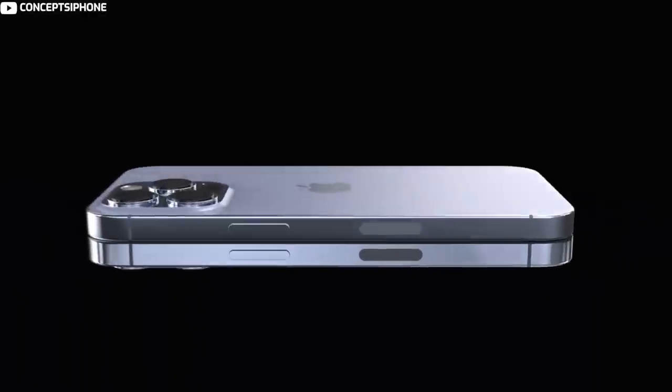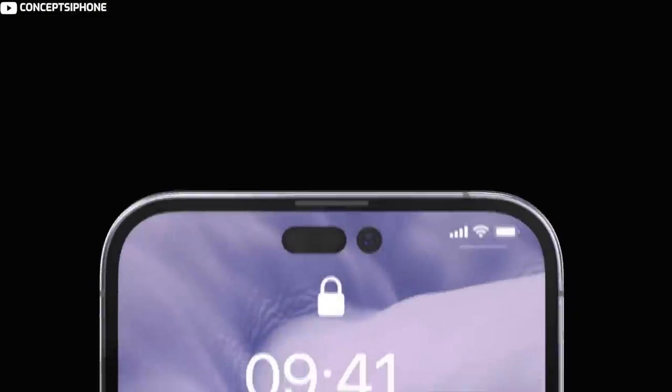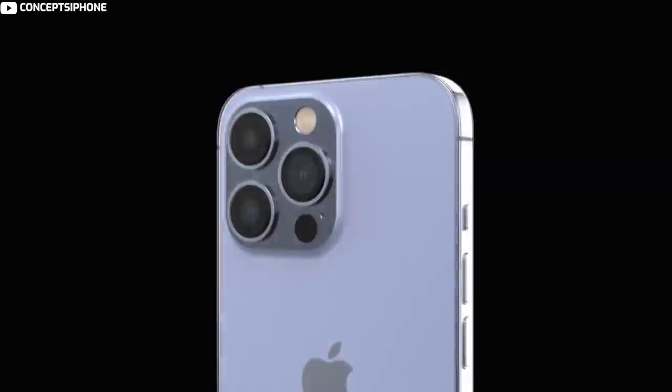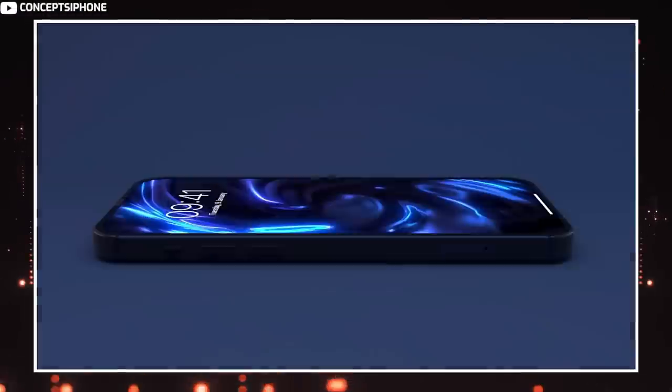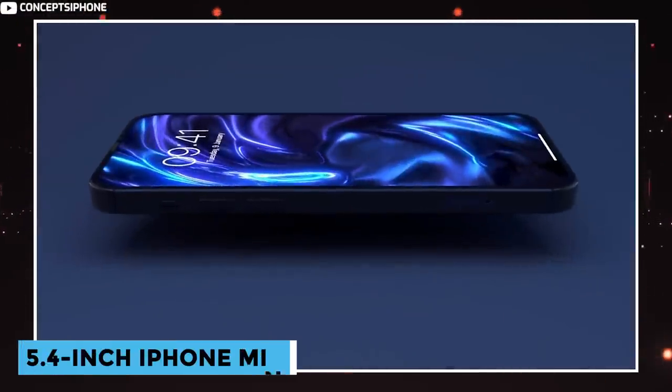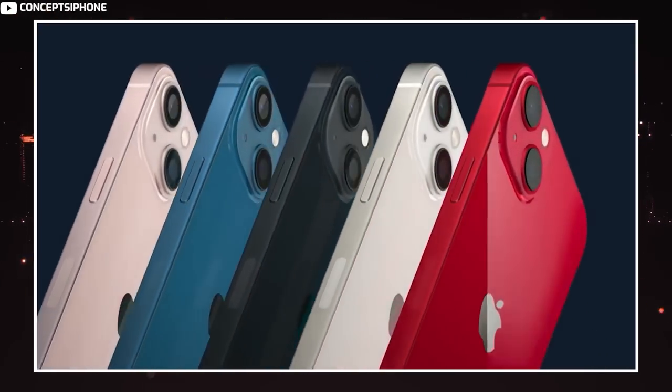This feature will unfortunately be limited to the Pro models, and the more affordable iPhone 14 models will continue to feature a standard notch. Additionally, iPhone sizes are changing in 2022, and Apple is eliminating the 5.4-inch iPhone Mini as it turned out to be unpopular with customers. After seeing lackluster iPhone Mini sales, Apple is planning to focus on larger iPhone sizes.